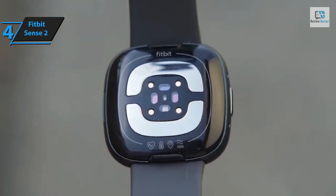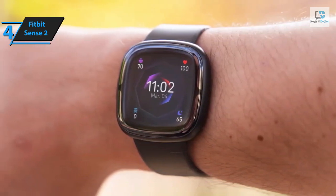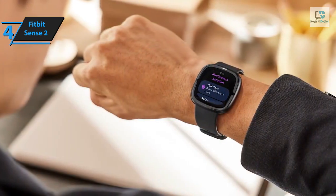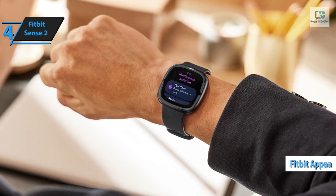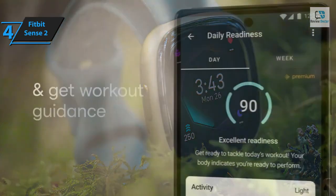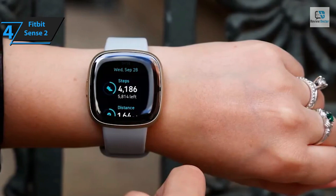Despite these omissions, the Sense 2 still holds its own as a premium choice among Android smartwatches. After a month of wearing the Sense 2, it's clear this wearable is in a league of its own, leveraging Fitbit's superb tracking competencies, wellness insights, and app integrations to deliver unparalleled health and wellness monitoring. Its lightweight design ensures your wrist doesn't feel burdened even after all-day wear. Fitbit also incorporated a physical button for easier navigation, providing quick access to settings, apps, and shortcuts.